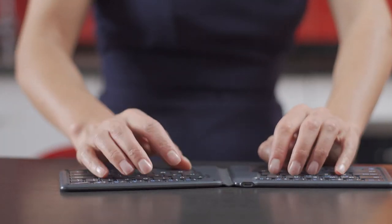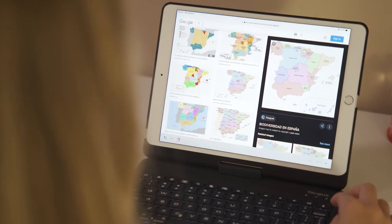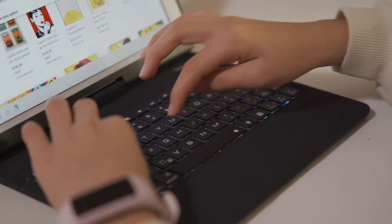COVID changed everything for education just as much as for adult work. Targus has thought about how to completely redo education for students — not only are adults working from home but kids are too. They've created an entire line for students to use this school year and school years to come, whether they are working solely at home, going back to the classroom, or doing a hybrid approach of both.